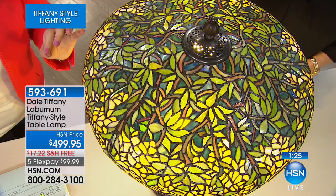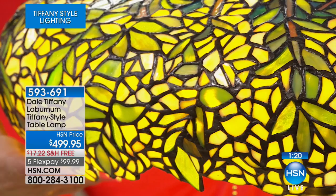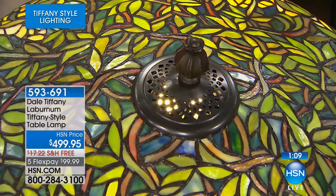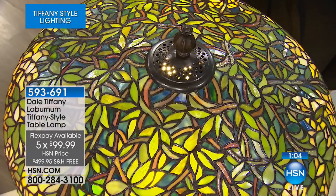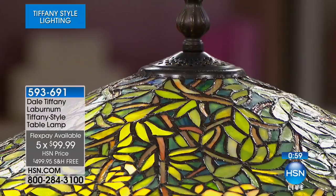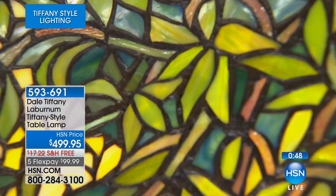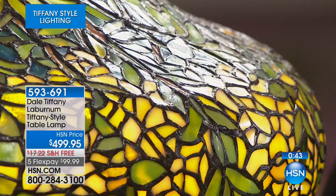Remember, every single lamp this hour is on free shipping — that's a great savings because this is not easy to ship. We've got over 1,900 pieces of glass and have to take great care shipping it to you. This one is $99 on a credit card payment on FlexPay. Yes, it's a considered purchase, but when you think this is a lifetime piece, an heirloom piece — I'm amazed that we can even bring it at this price. Dale Tiffany is striving to give the next generation its heirlooms.